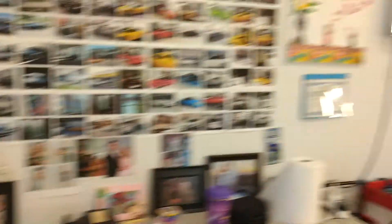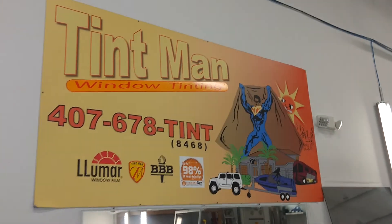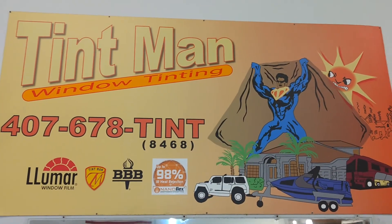I want you to go to the website tentmanwindowtinting.com and learn more about it, or give us a call at 407-678-8468.